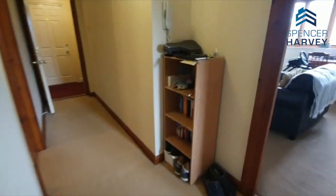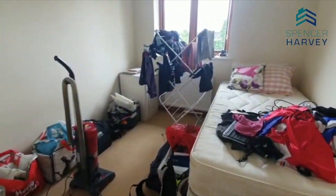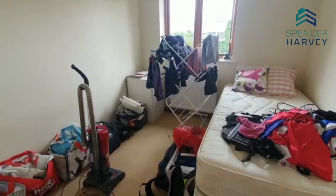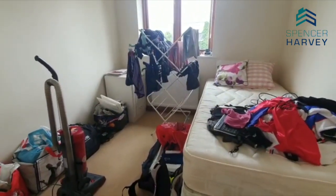Bedroom two is a bit of a dumping ground at the moment but you can get the gauge of the size — another big double room. There's a single bed in here now with loads of space, it looks like washing and everything else in there at the moment, but you can see how big the room is. You could easily get a double bed in there and a wardrobe, so it's a good size.